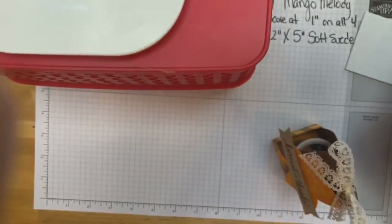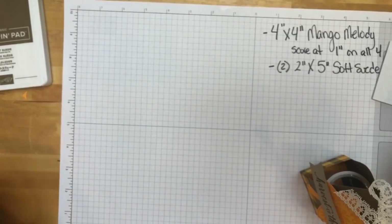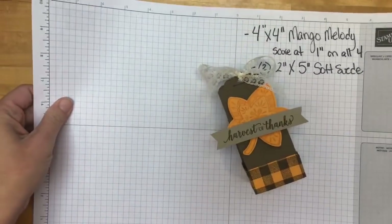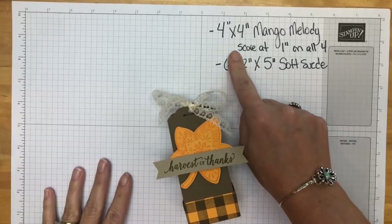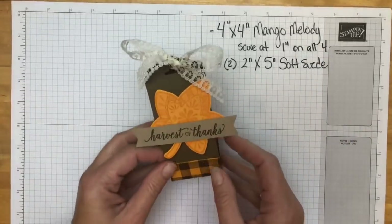I'm going to flip the camera around to my work surface - I don't have the smoothest system for this after two years of Facebook Live, but flipping it around works best for me. On my Friday Facebook Lives I always have a PDF with all the products, measurements, and everything, but for this midweek bonus project I've written everything on my grid paper. You're going to need a 4x4 piece of Mango Melody cardstock and two pieces of Soft Suede measuring 2x5.